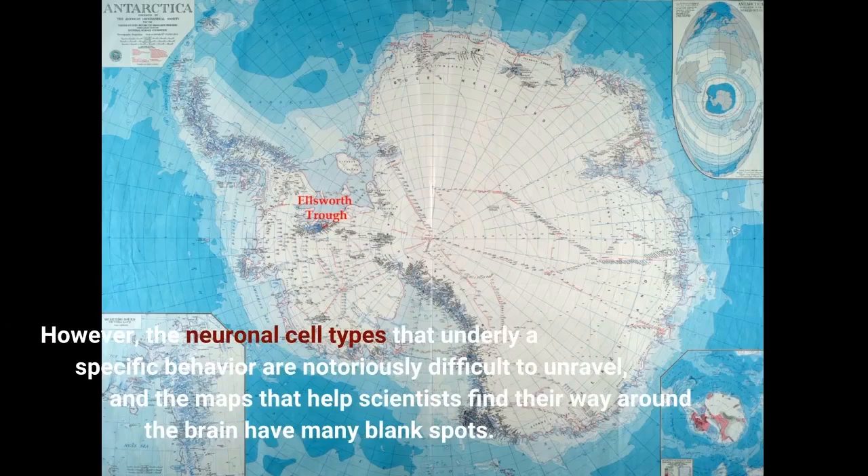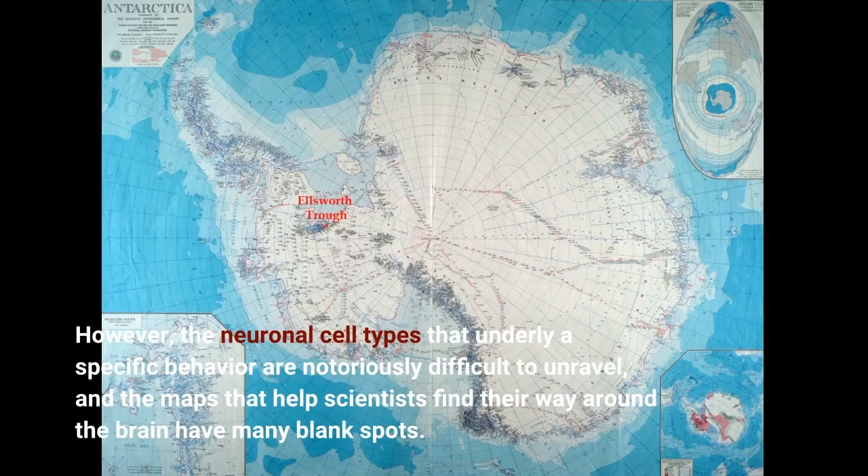However, the neuronal cell types that underlie a specific behavior are notoriously difficult to unravel, and the maps that help scientists find their way around the brain have many blank spots.